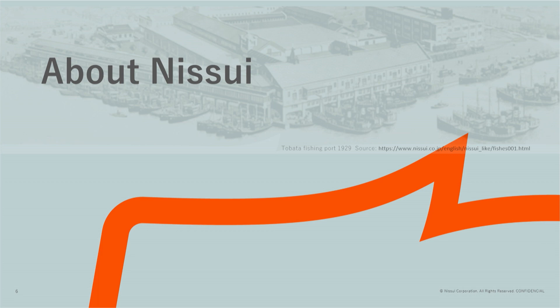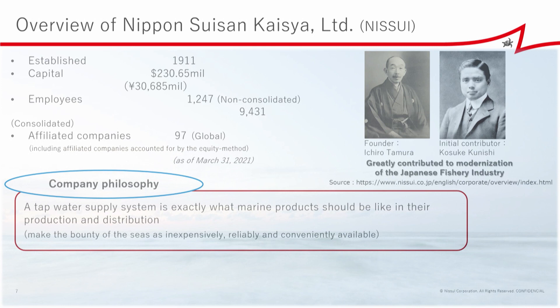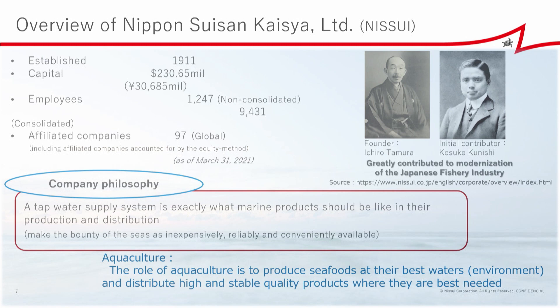Now let me introduce briefly about our company. Nisui was established in 1911 by the founder Ichiro Tamura. Together with Kosuke Kunishi, they contributed to industrialization of the Japanese fishery. Our founding philosophy is to produce and distribute marine food products just as the water supply system. And for aquaculture, which I am responsible for, is to farm them at the best environment and distribute good and stable food where they are best needed.